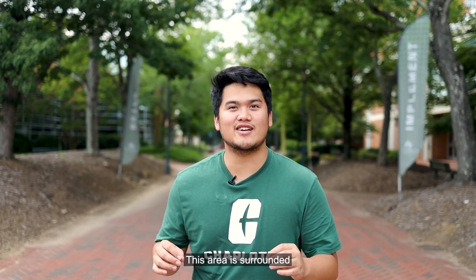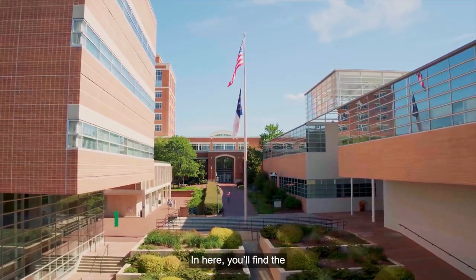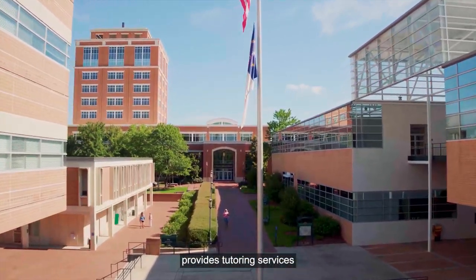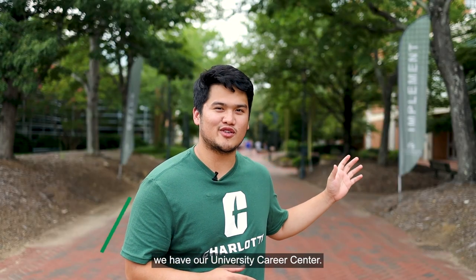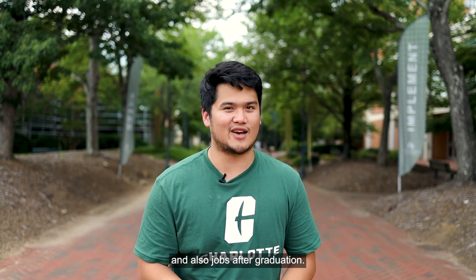Right now, we're standing in the center of our main campus. This area is surrounded by tons of academic resources that are free for students. Just over here is the Colvard building. In here you'll find the University Center for Academic Excellence, or the UCAE for short. This building provides tutoring services and workshops for students. Next up, we have our University Career Center.